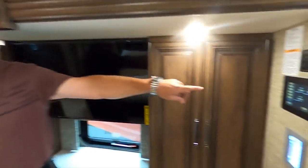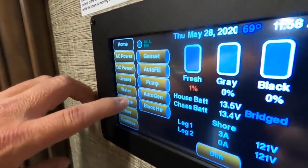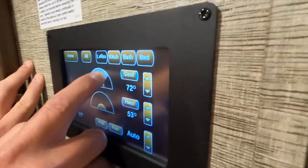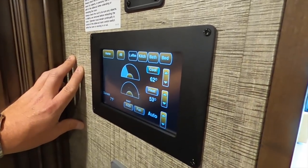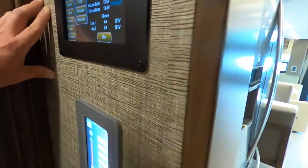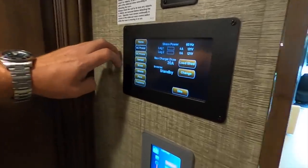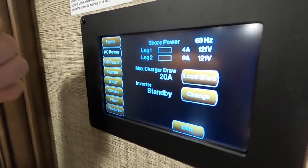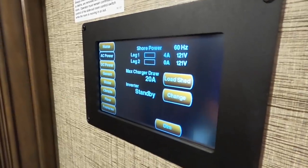So here's that Silverleaf panel in the bedroom — these mirror each other. If I change the temperature in the living room here to 62, that also changes up front, so they do mirror each other and feed off one another. You can control your generator, AC/DC power, and change between 20-amp, 30-amp, and 50-amp load sheds. Right now the inverter is on standby, but you can enable it.